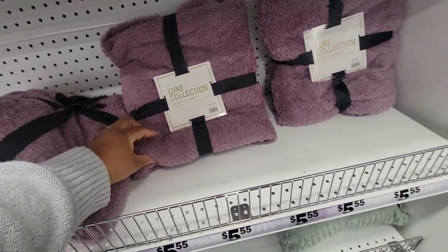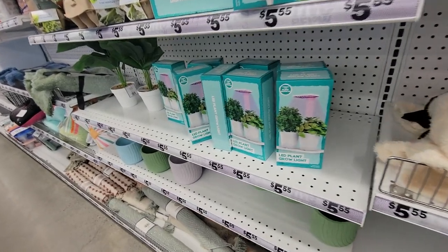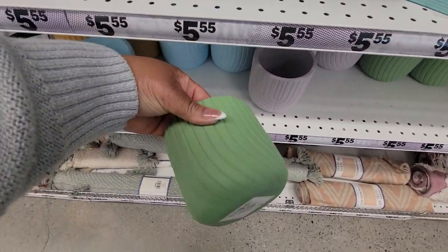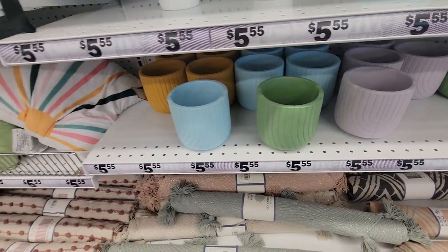Sharper blanket. You've seen these LED plant grow lights? These. That's so pretty, in different colors. So pretty.